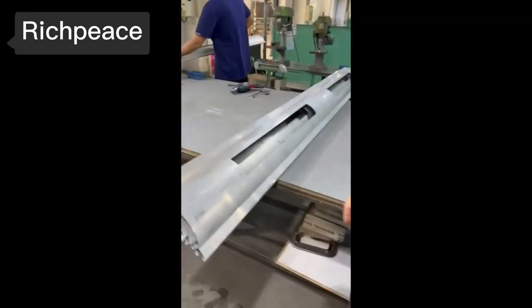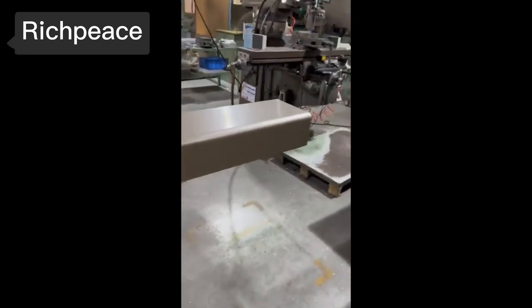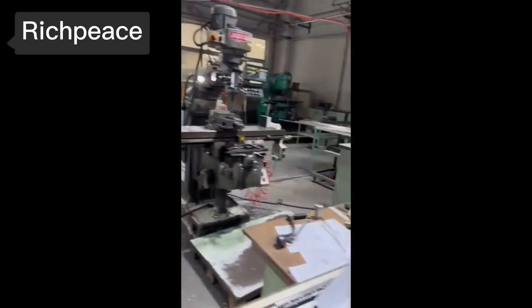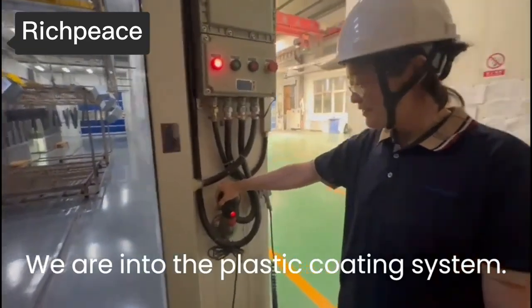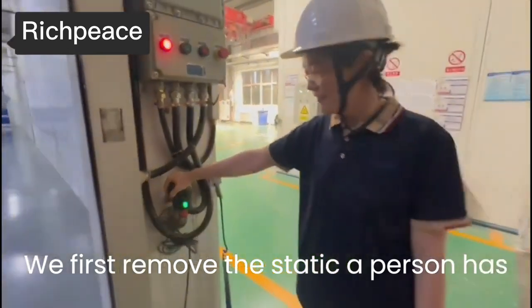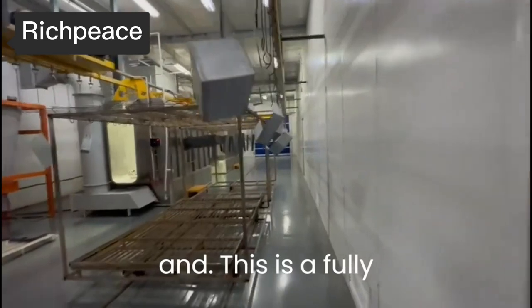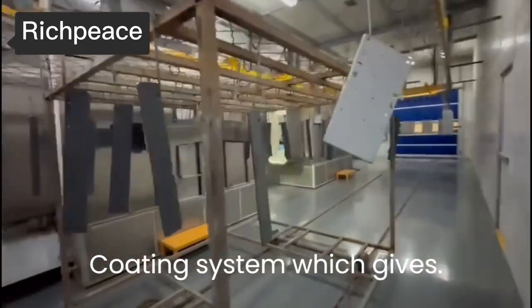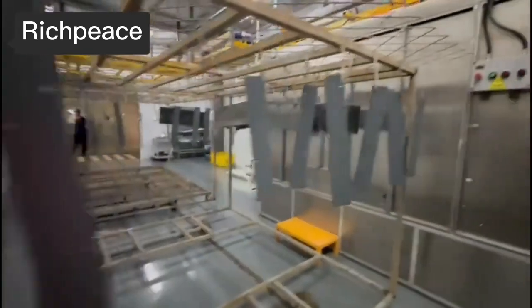This is the cover for the third generation. We are now in the plastic coating system. We first remove the static a person has in their clothes before going inside. This is a fully automated coating system which gives a good lifespan for the materials once done properly.